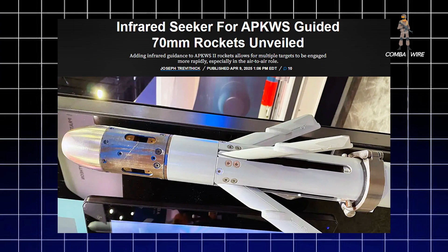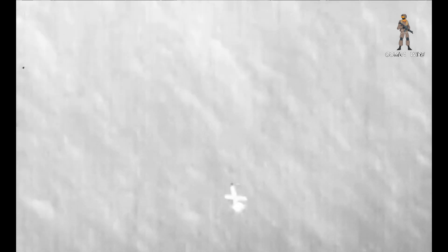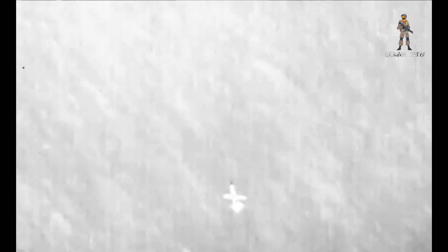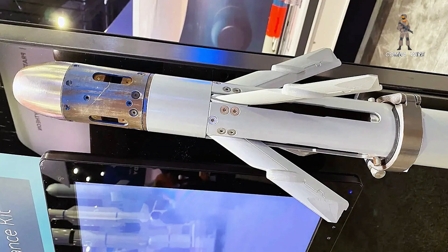The revelation came from the bustling floor of the Navy League's Sea Airspace 2025 exhibition, where BAE Systems pulled back the curtain on its upgraded APKWS-2 — an enhancement that may redefine how low-cost guided munitions perform in complex air-to-air and air-to-ground scenarios. The heart of this evolution lies in the addition of a passive infrared seeker atop the already battle-tested laser-guided rocket.